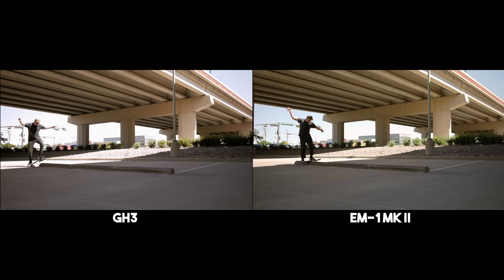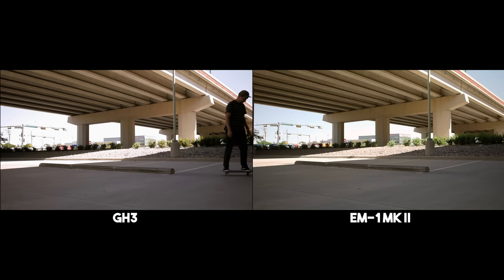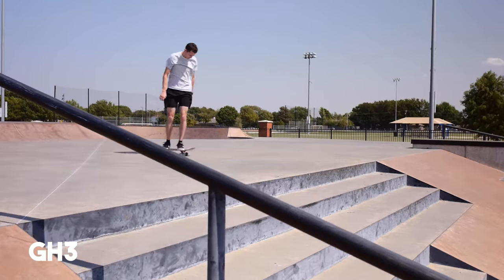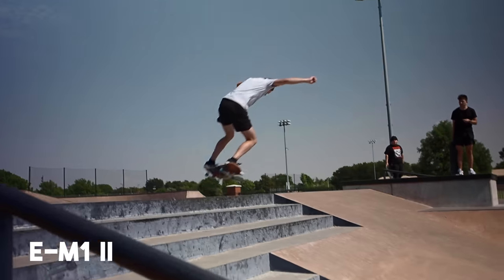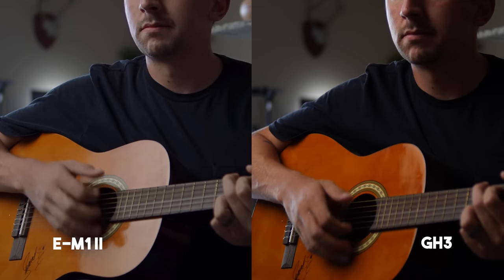Both my Olympus and this GH3 shoot in IPB when it comes to 60p. Here are some clips I shot with both cameras in 60p, and honestly in my opinion they look fairly similar, but I kind of like the GH3 60p just a little bit more. As far as the 24p stuff, they look pretty similar too, but I still just like the image coming from this native 1080p camera as opposed to dropping down the resolution on my Olympus and shooting in 1080p.